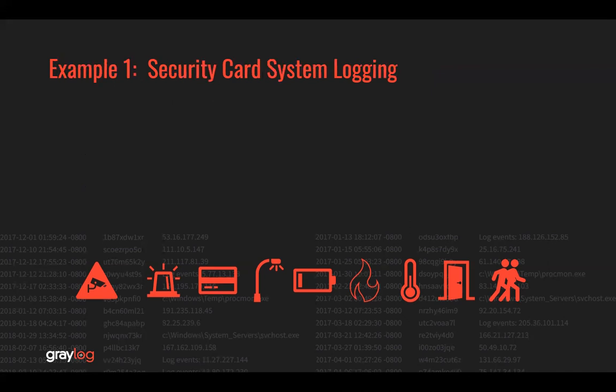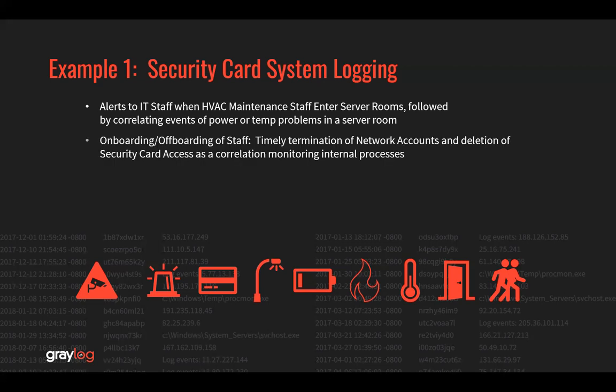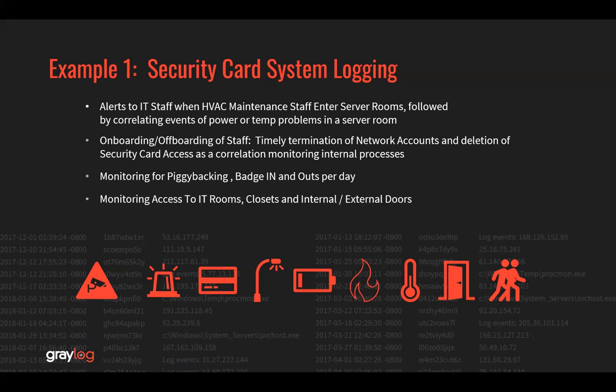Let's go through a quick example number one: security card logging. Alerts to IT staff could be sent when HVAC maintenance staff enters server rooms, followed by other correlating events — for example, when power is lost during a timeframe or temperature problems in a server room. Another example would be onboarding or offboarding of staff: timely termination of network accounts and the deletion of security card access is a correlation monitoring internal processes to ensure you've appropriately managed those assets. Monitoring for piggybacking by looking at badge in and outs per day, and monitoring access to IT rooms, closets, and internal and external doors.